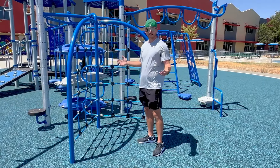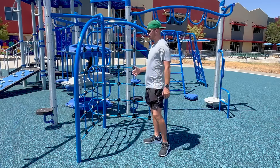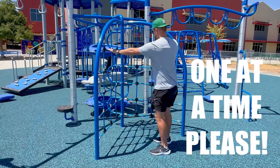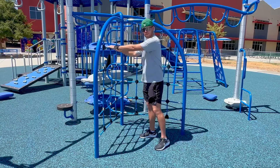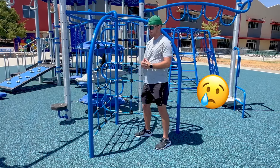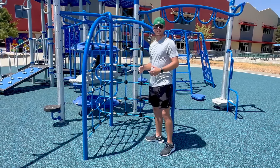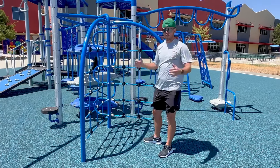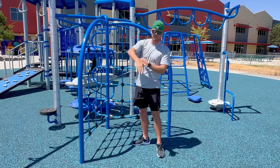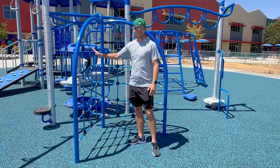This is another one of our climbing areas on the new playground. One at a time — that goes for this side and this side. If you have two on one side, you can have your fingers stepped on and that would be no fun for anybody. Another thing with this is we want to make sure we are keeping our head above our feet, meaning we are not going to put our legs here and dangle upside down. We are not bats, we are people, so let's make sure we are staying upright.